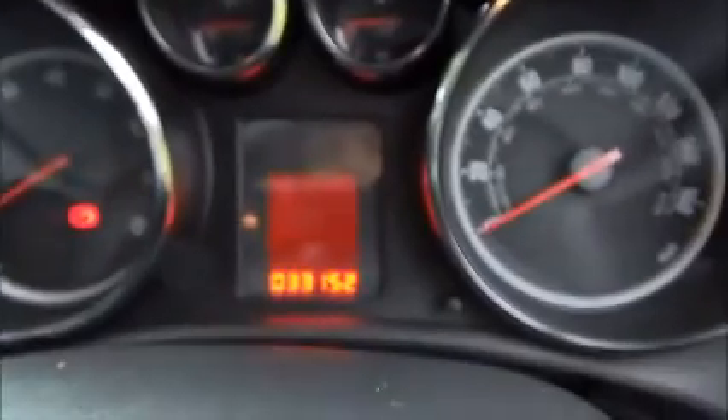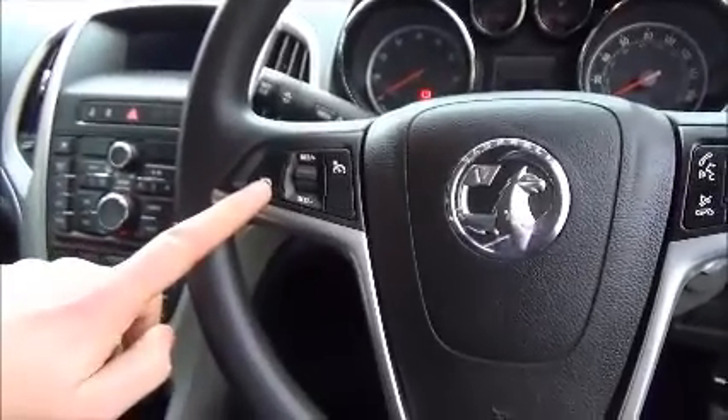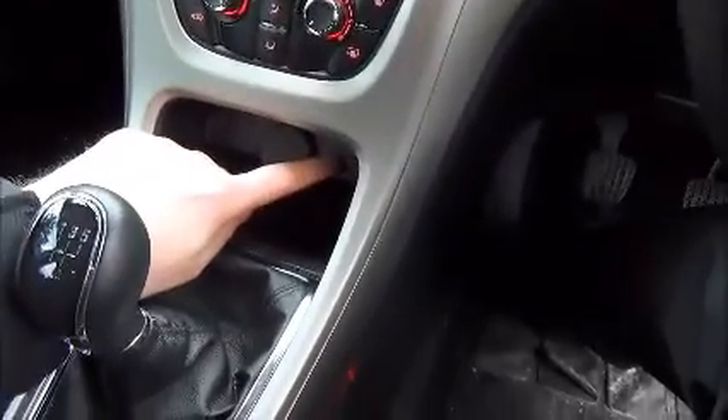Moving inside the vehicle, you can see the mileage there of 33,152. On the Corsa Excite you've got the cruise control, you also have the Bluetooth phone system as standard, the CD radio which also has an auxiliary point just down here, and it's also fitted with the electronic handbrake. On the Excite model you'll see it's finished with the black cloth interior.